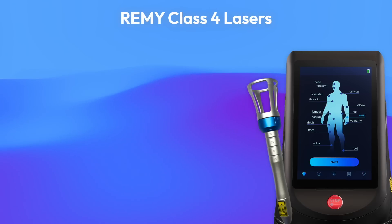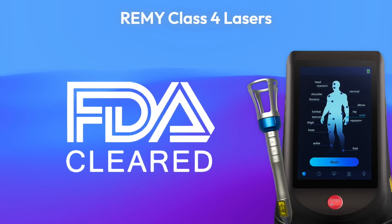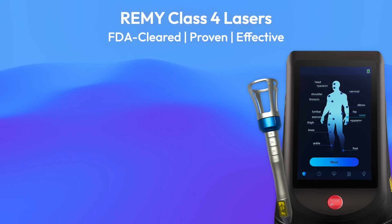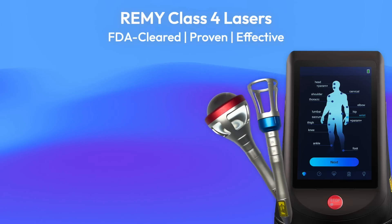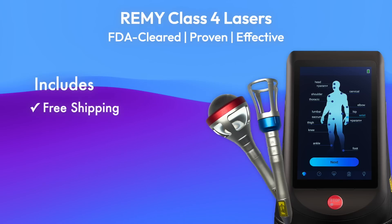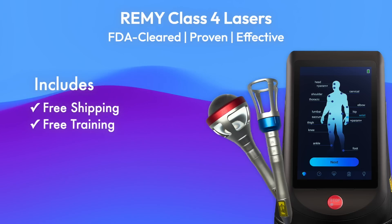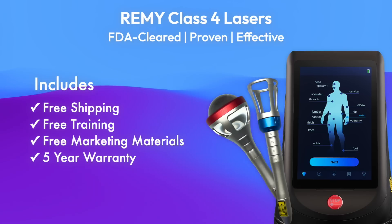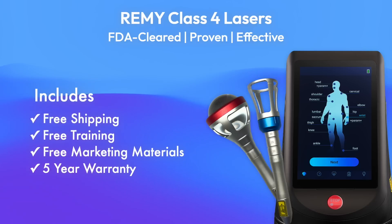Remy lasers are FDA 510 cleared for the widest range of issues. Proven and effective, all models include an adjustable zoom handpiece, a rollerball laser massage handpiece, free shipping, free training with certification, free marketing materials, and an exceptional US-based five-year warranty.